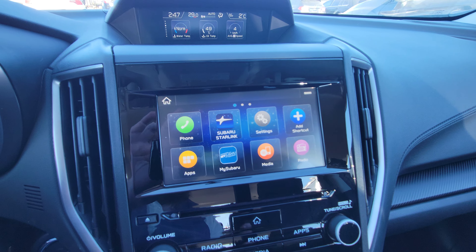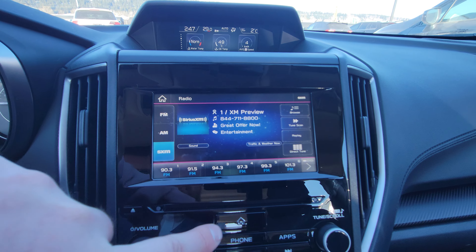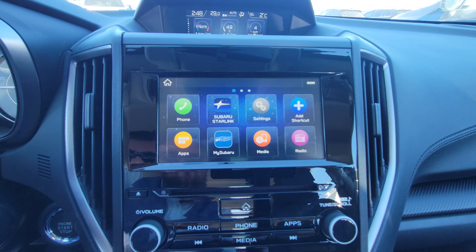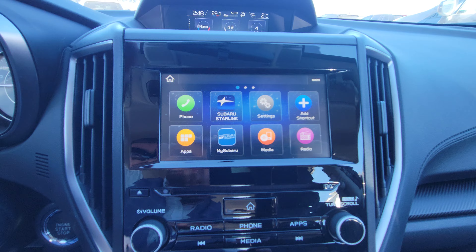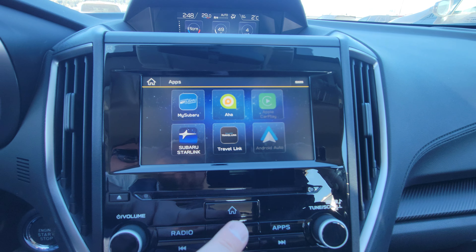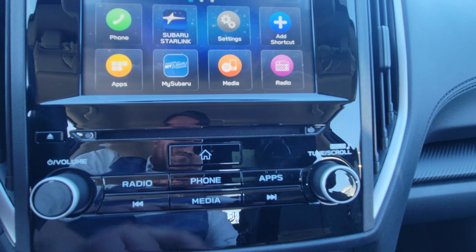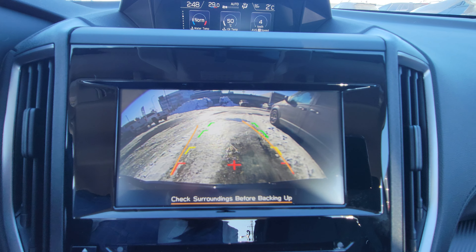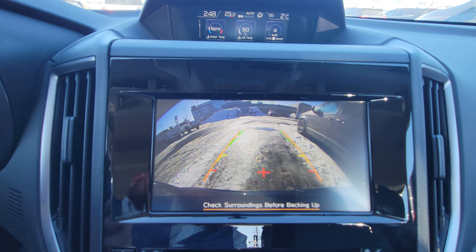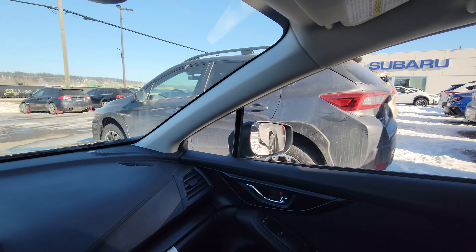Below that we have the easy-to-use Subaru infotainment system. It is all touchscreen, but there are also physical buttons down here — press radio to go to radio, or press the home button. You get a three-year trial to My Subaru Connected Services, which includes remote start from your phone. Under apps you have Apple CarPlay and Android Auto. There's still a CD player — hidden very well in there. As soon as I put it in reverse, the backup camera pops up. It shows the top of the bumper for reference, and as you turn the wheel, the orange lines move to show where you'll end up.